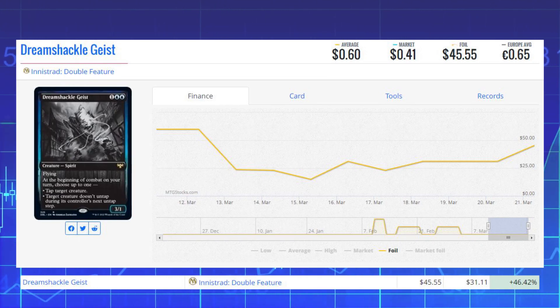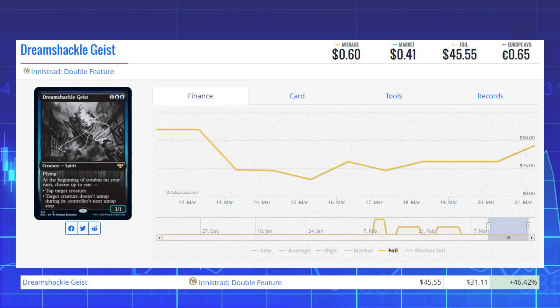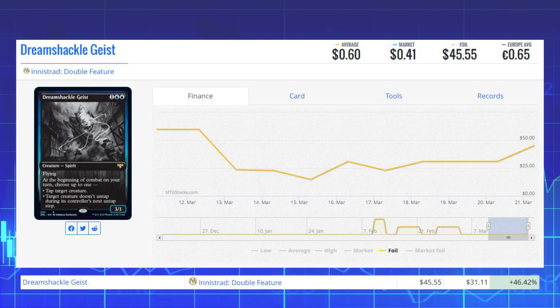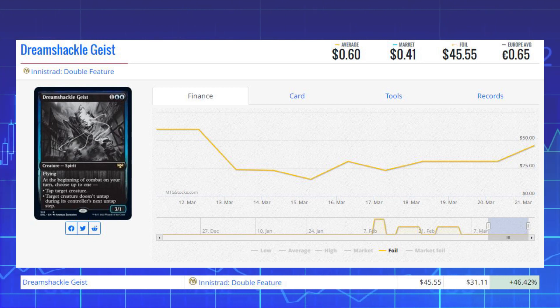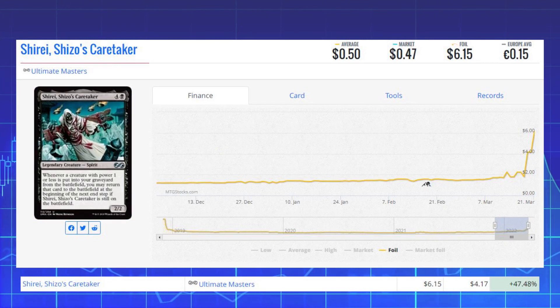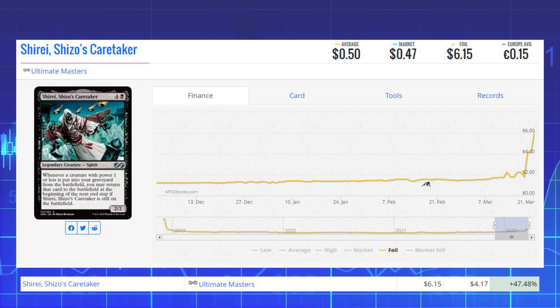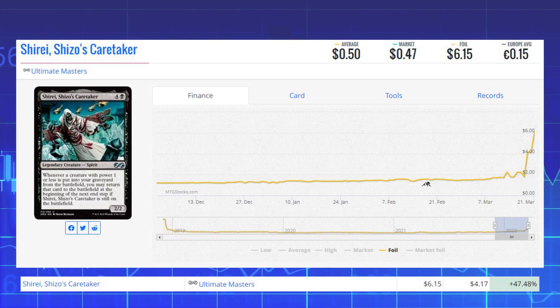We've also got Dream Shackle Geist from Innistrad Double Feature, up 46.42% from $31.11 to $45.55. And our final foil winner of the day is Shirei, Shizo's Caretaker from Ultimate Masters — this reprint is up 47.48% from $4.17 to $6.15.